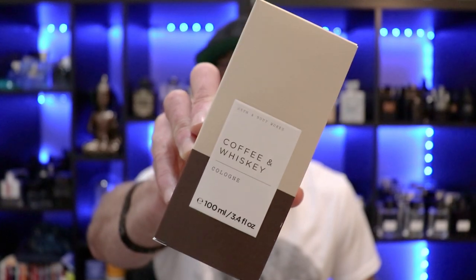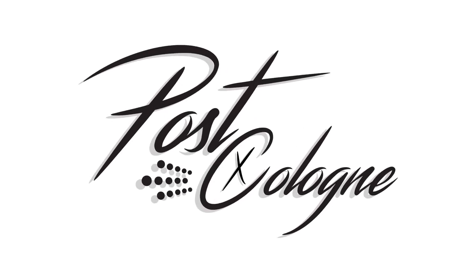Hey, what's going on YouTube, welcome to Post Cologne. Today we're gonna be talking about a fragrance I just picked up from a house you're probably not expecting — that's Bath and Body Works Coffee and Whiskey.